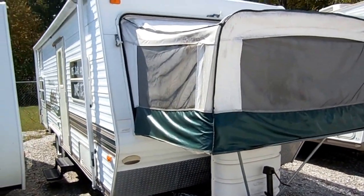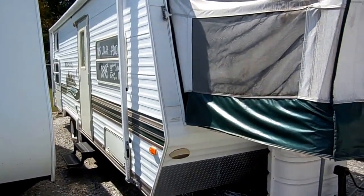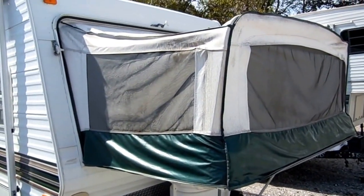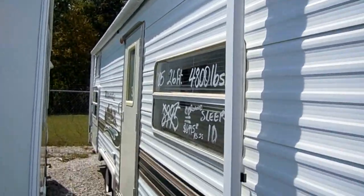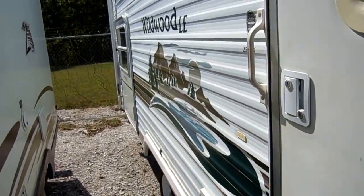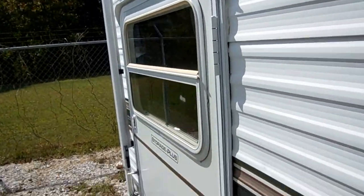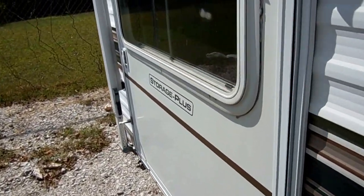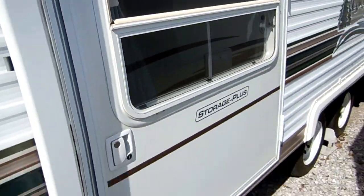This one here is actually in very nice condition. It's got a patio awning, it's 26 foot long, it's got one canvas pop-out, tires look good, and it's got the storage plus cargo loading. This allows you to access the back bedroom from the outside of the RV to load bicycles and your gear inside the RV without having to walk all the way through it.